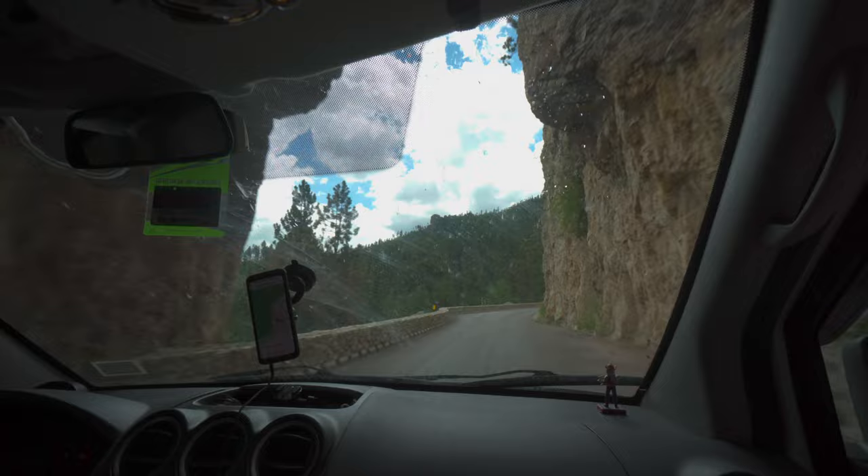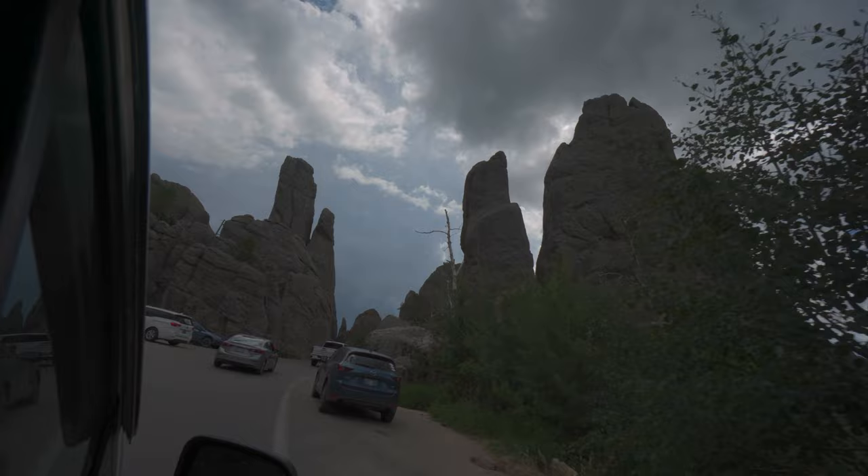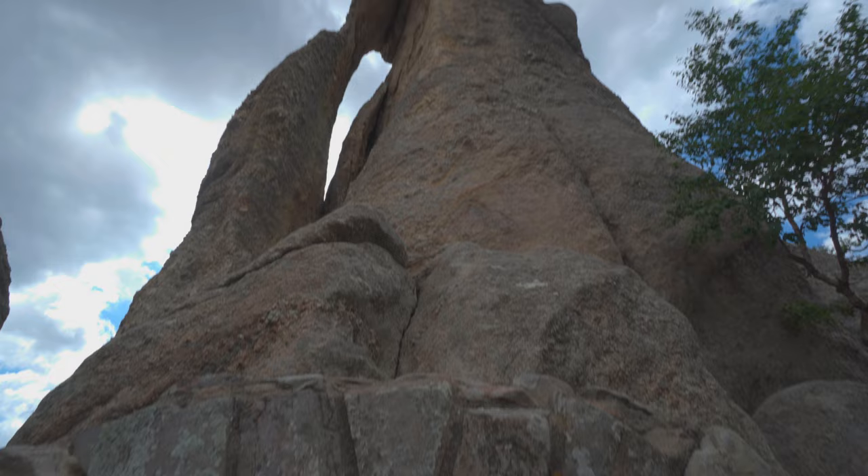We've come to the Needles Eye Tunnel. There's a rock formation called the Needles Eye, so we parked to check it out. Then we're going to drive through the tunnel, which is another one of those really narrow, really short one-lane tunnels.